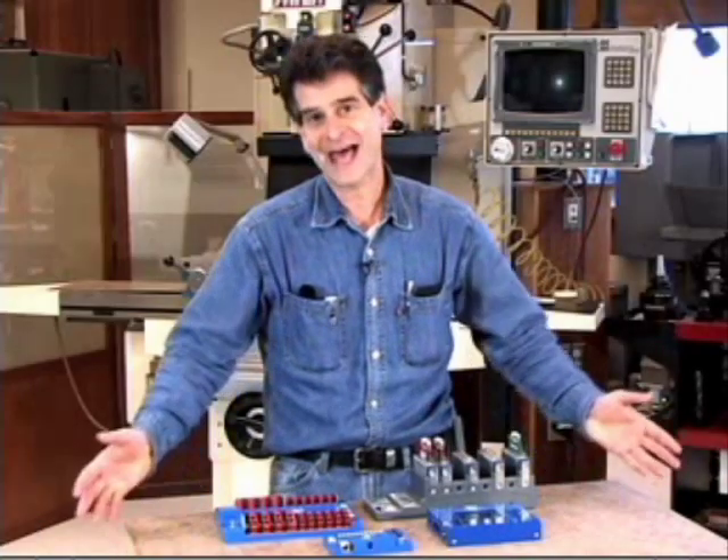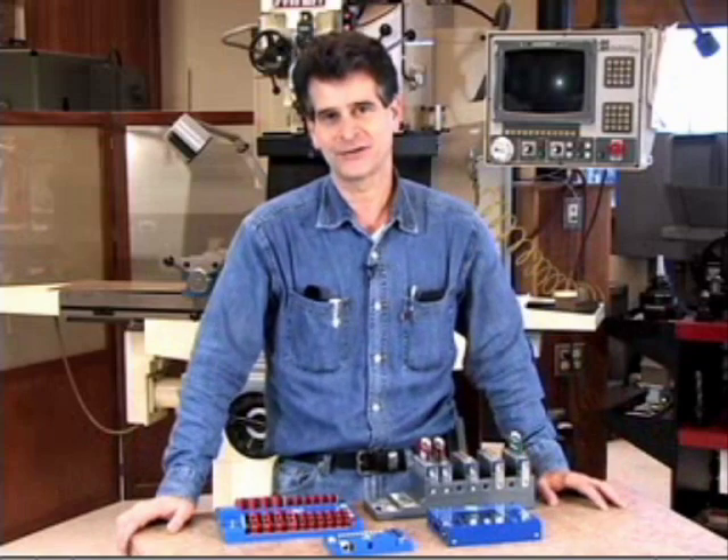Firstly, I'd like to welcome back all of our veteran teams and welcome in all of our rookies. We're here today in my workshop to specifically spend a few minutes talking about something really exciting: the new control systems for the 2009 FIRST season.